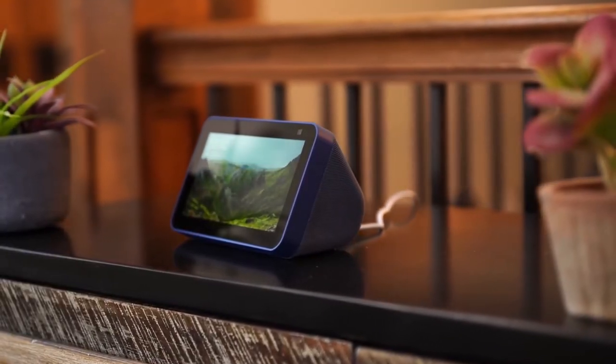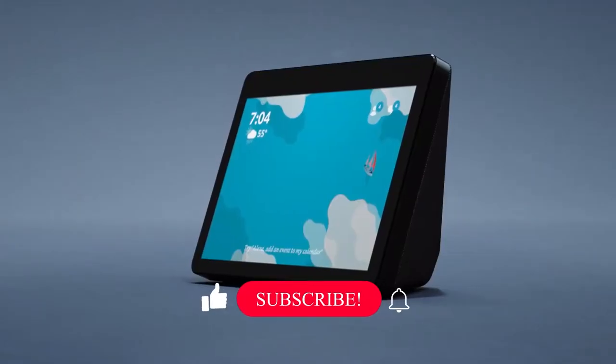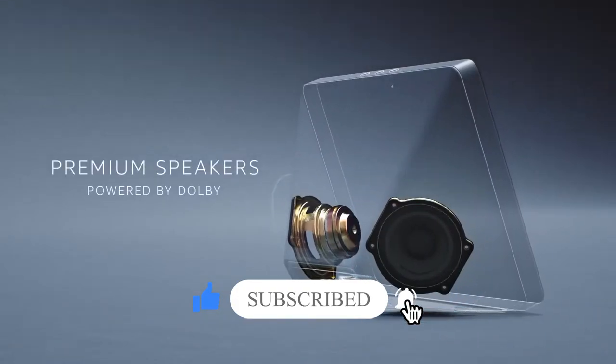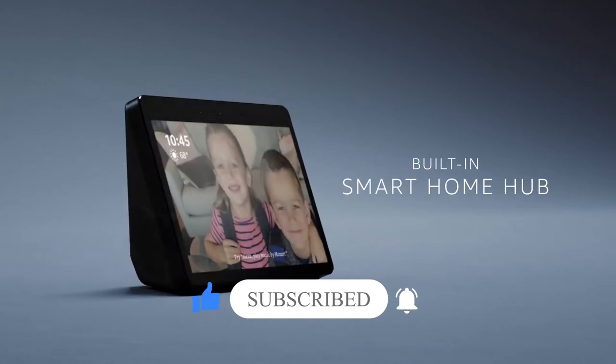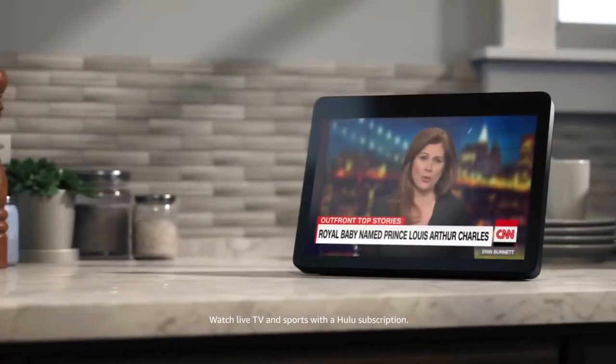Amazon's mini Alexa-enabled smart display is still going strong but now sits at the entry point. With a 5-inch display and a nice speaker setup, it's great for listening to music, getting the news, and even checking the traffic on the way to work. Special clock backgrounds are exclusive to Show 5, making this a nightstand clock on steroids.